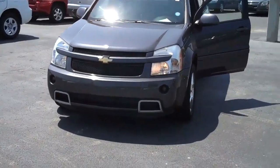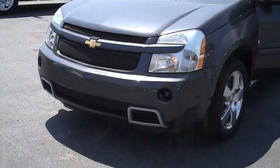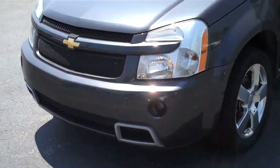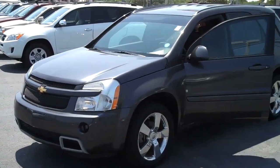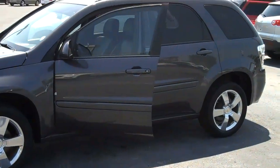Highway fuel mileage of 24 miles to the gallon. You can see the daytime running lamps, fog lights, very sporty front end. Charcoal metallic exterior, 18-inch alloys with 18-inch Goodyear rubber. The vehicle is in very nice condition.